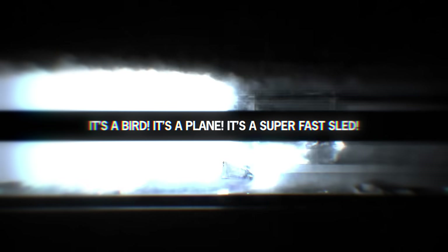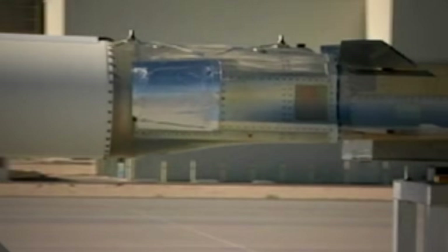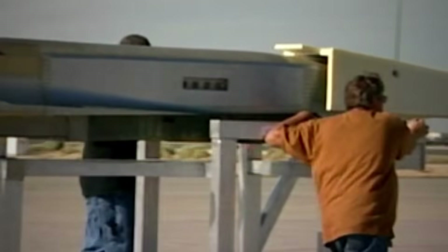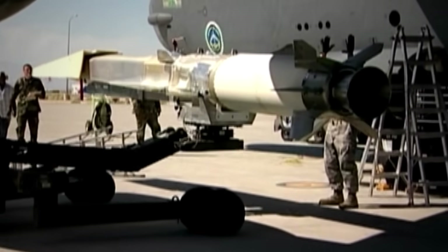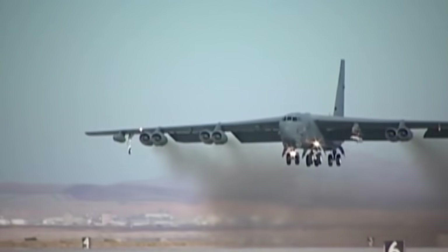It's a bird. It's a plane. It's a super-fast sled. The U.S. Air Force's test center, headquartered at Edwards Air Force Base, tests some of the latest American-made defense technology. As such, it is one of the most secretive spots in the world, and one can only speculate about what goes on there.